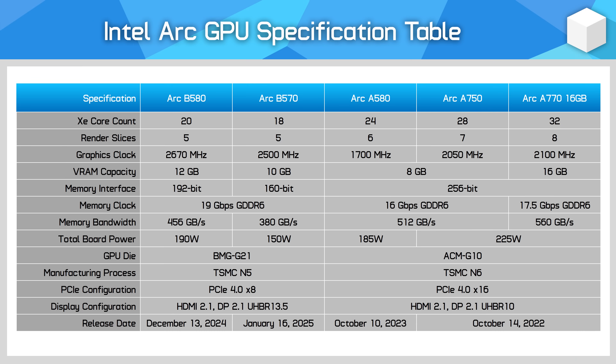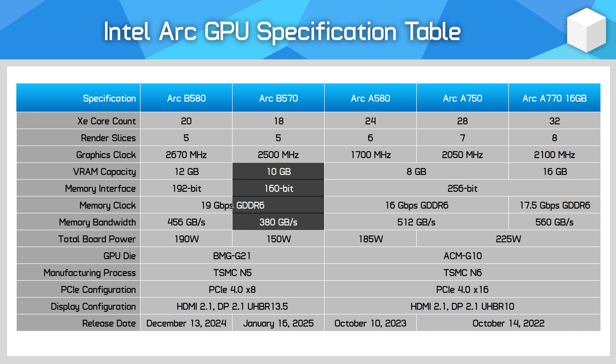The B570 is a cut-down version with a 10% reduction to the core configuration, bringing it to 18 XE cores. Clock speeds are also 6% lower than the B580 at 2500 MHz. Meanwhile, the memory subsystem gets a larger cut — the interface is reduced to 160-bit, and Intel have paired it with 10GB of memory, which is still better than the 8GB seen in this tier today. Total bandwidth is 17% lower than the B580 at 380GB/s.